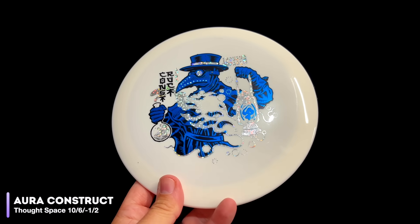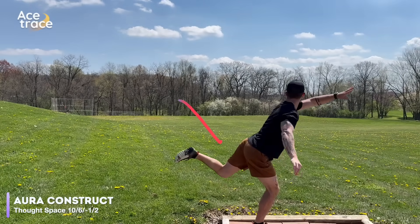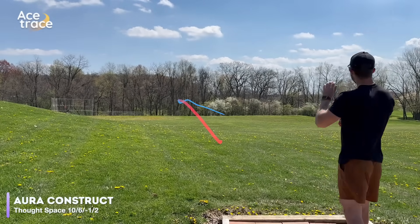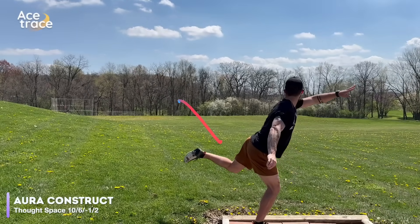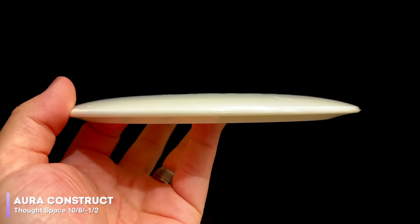Every disc so far has had the exact same flight numbers — 9, 5, negative 1, 2. But there were a lot of discs just on the fringe of having the exact same numbers, and we want to see how similar they are. For example, the ThoughtSpace Construct, rated at 10, 6, negative 1, 2. Well, one of these things is not like the others. ThoughtSpace's description does say it's straight from start to finish, so maybe it's just not as torque resistant. We would not put it in as a good replacement for an Undertaker. For those of you that throw the Construct — 174 grams in Neutron plastic — how does yours fly? Are they usually this understable? Leave a comment down below.